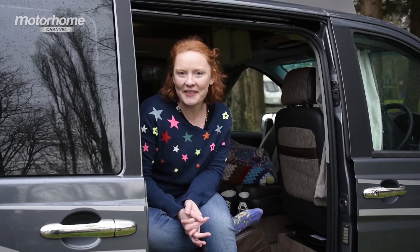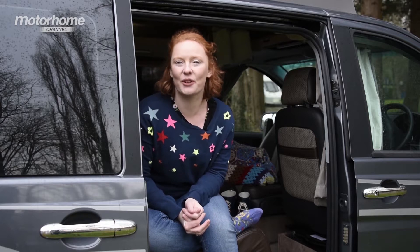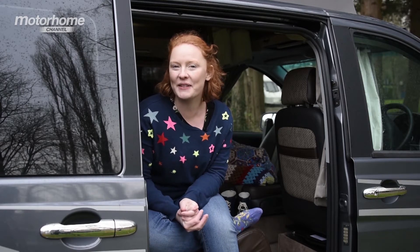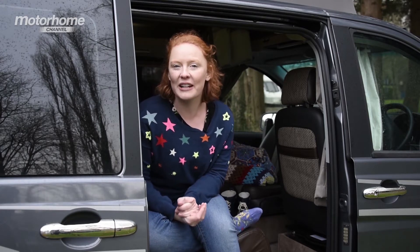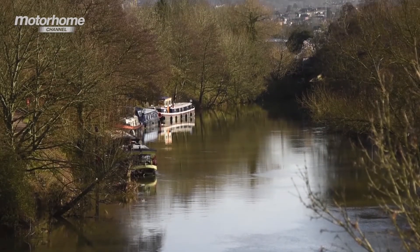Ideally situated for Bath city centre, Bath Marina and Caravan Park is the ideal place for a quick city getaway in your motorhome. Accessing all of Bath's finest attractions couldn't be easier — just take the park and ride, or you can spend a beautiful 20 minutes walking alongside the river.